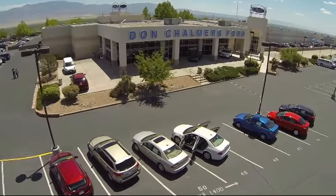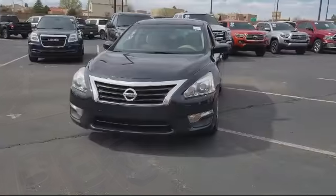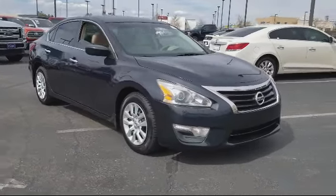Welcome to Don Chalmers Ford, and here's a look at another one of our vehicles from our great selection. It comes equipped with keyless entry, steering wheel controls, air conditioning, and traction control.